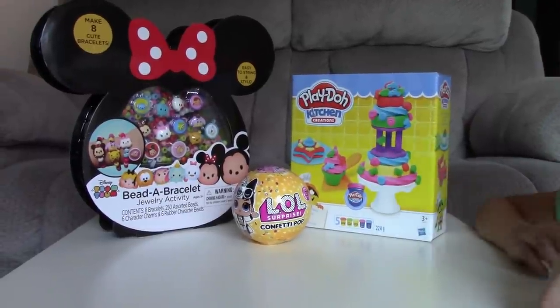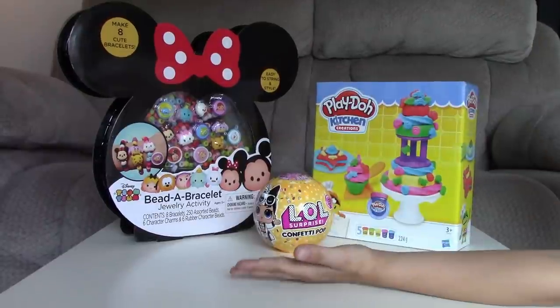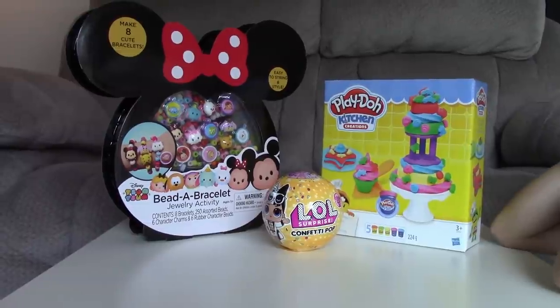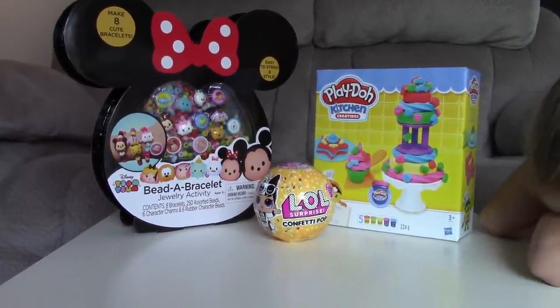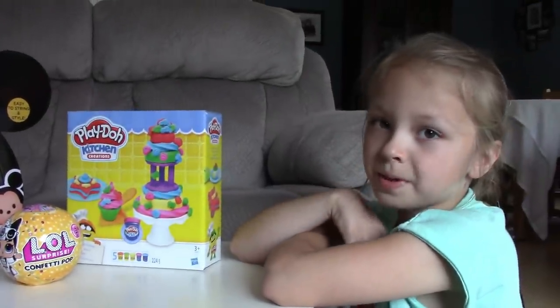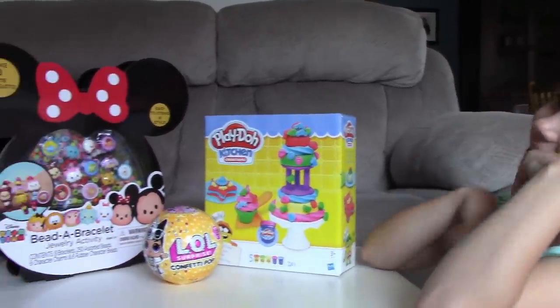Well, that is all we have for today. Thank you guys for watching. Make sure to hit the red subscribe button and the little bell right next to it and let us know in the comment section that you subscribed and you want one of these toys. Thank you for watching guys. If you like this video, give it a thumbs up and don't forget to subscribe. Bye guys!